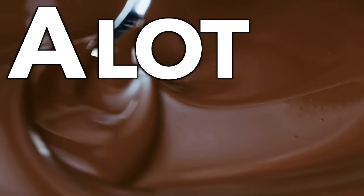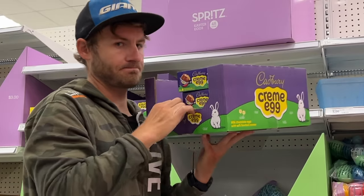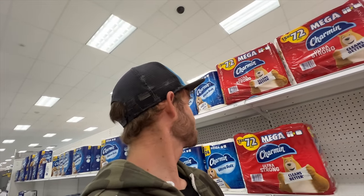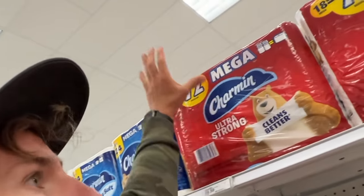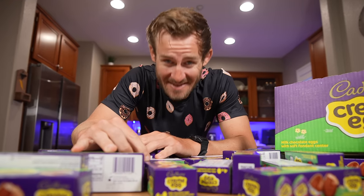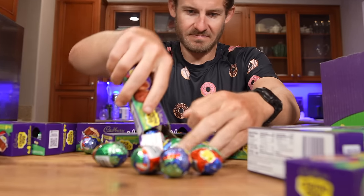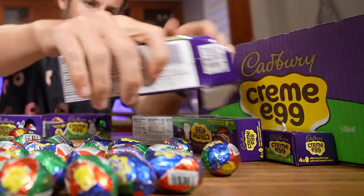That's a lot of chocolate. I better get the ultra strong this time. Everybody, this is about to be an insane amount of Cadbury cream eggs. I'm about to try to consume more Cadbury cream eggs in one sitting than any human being should have in their entire life. I should probably get all these out of the box. Oh gosh, this is going to be nuts.